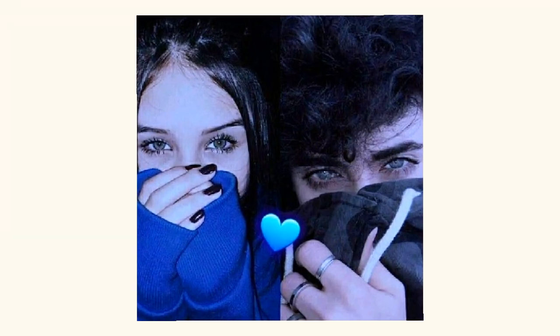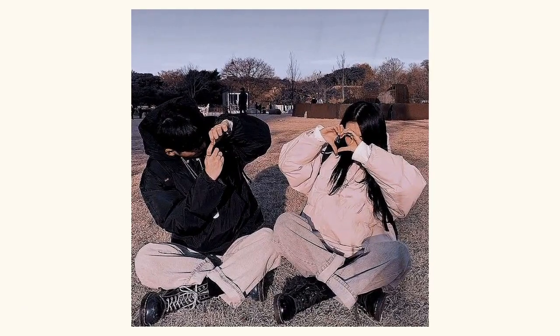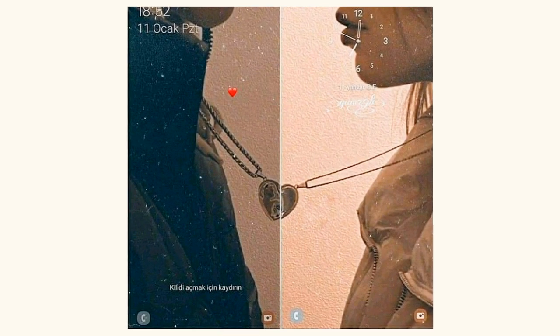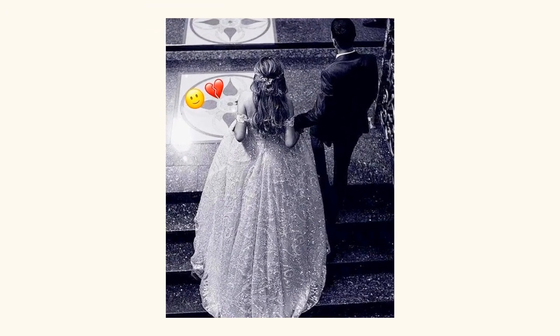You can use these pictures or save them simply by taking a screenshot, and the picture will save into your device. Later on, you can use these pictures wherever you want. As you are all watching, these are some very beautiful and cute profile pictures for couples.